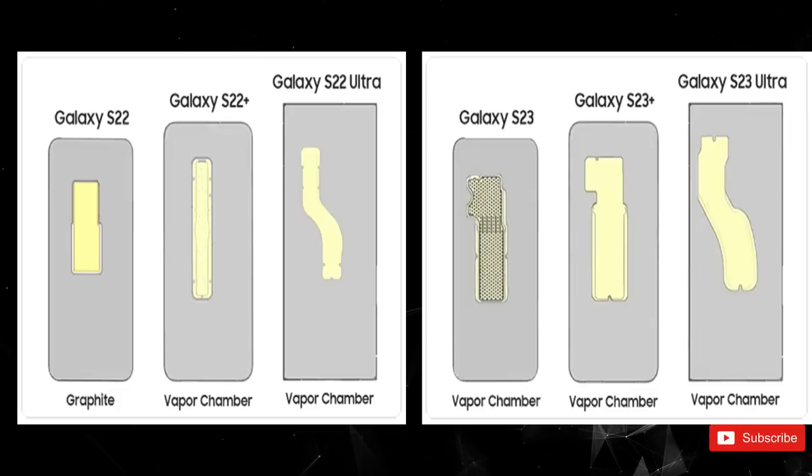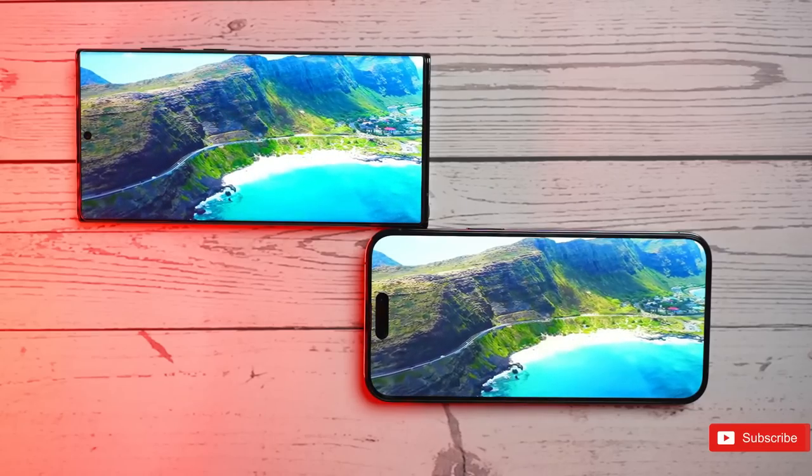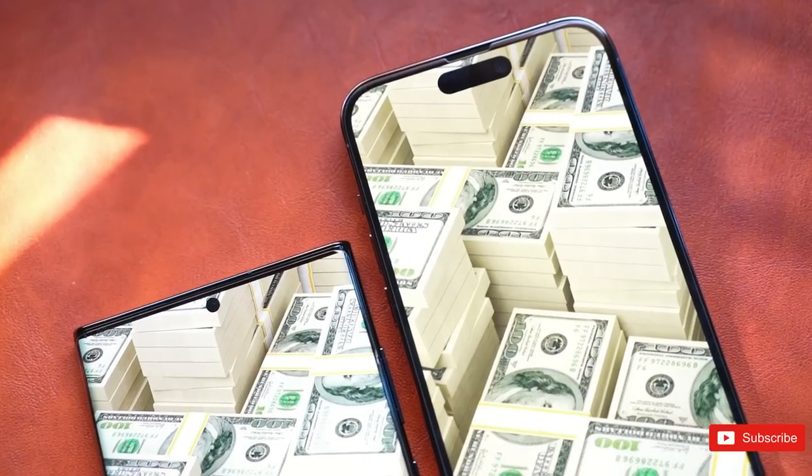A vapor chamber is a planar cooling device that can spread heat more efficiently than traditional copper heat pipes. Inside, vapor chambers have liquid that evaporates into a gas and later condenses onto specially designed surfaces, dissipating heat in the process.